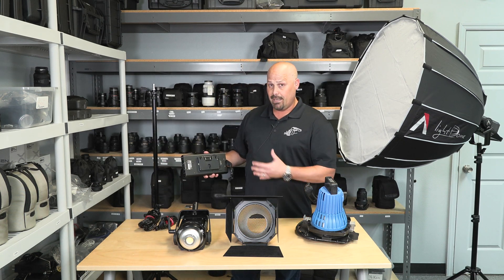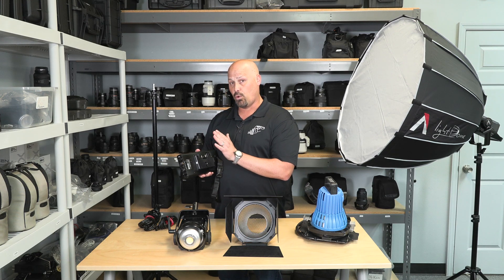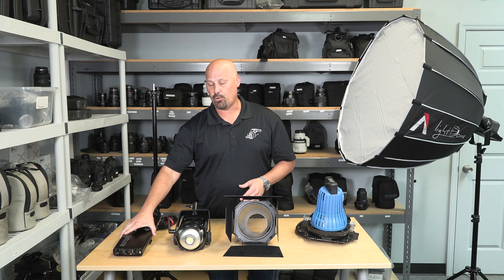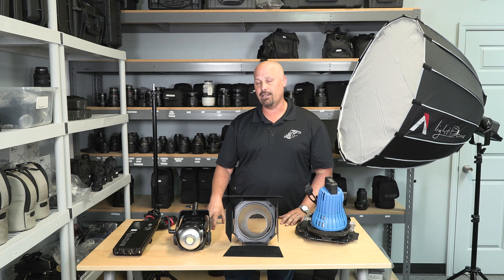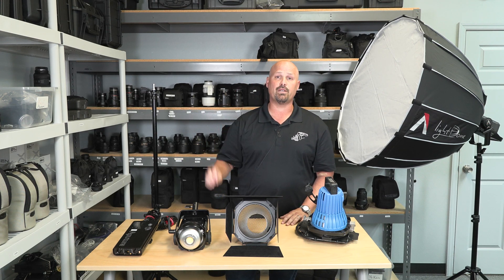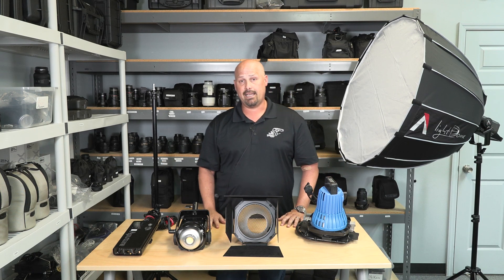The kit is recommended to be powered off of AC power but can be powered off of gold mount or V-mount batteries. We have tested them in-house here. The run time with batteries is not very long. The best thing to do is to run this off AC power, but if you're off somewhere without any power and you have to do it off a battery, it can be done.